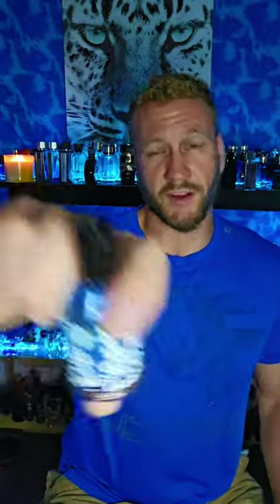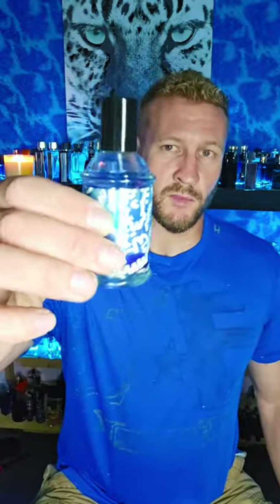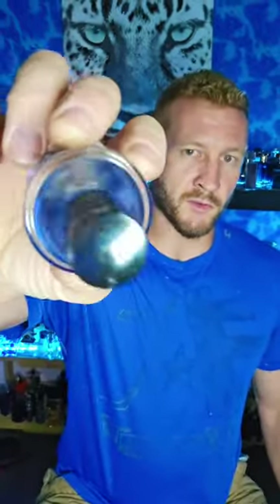I don't understand the bottle so much - I guess they're trying to be different, and if that's the case they definitely succeeded. Any age can enjoy this. This thing was launched in 2020. I don't know anything about this house - it's actually one of my first times hearing from them. The liquid is actually blue inside, which is kind of cool - it matches the bottle completely.